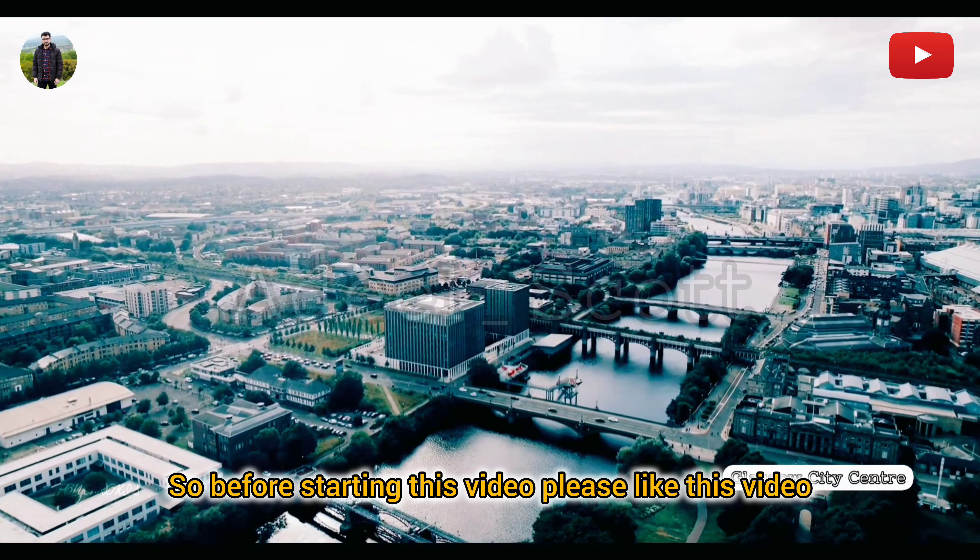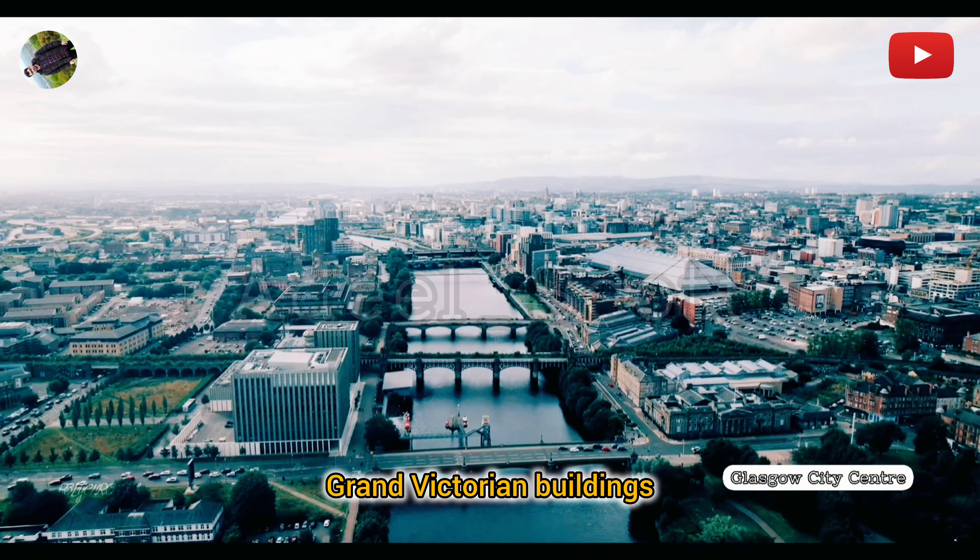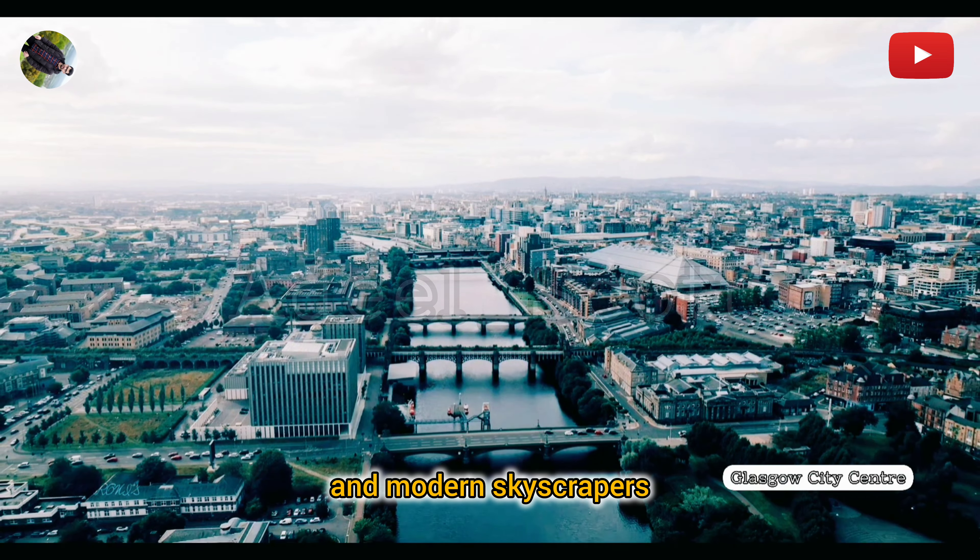Here's some information about the points of interest in Glasgow, Scotland. Glasgow City Centre: Glasgow's vibrant city centre lies north of the River Clyde. Its heart is George Square, a 19th century municipal showpiece, crowned by the City Chambers. The commercial centre spreads west of George Square, with a large grid system of roads lined by grand Victorian buildings and modern skyscrapers.